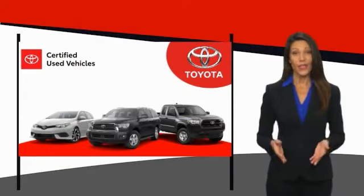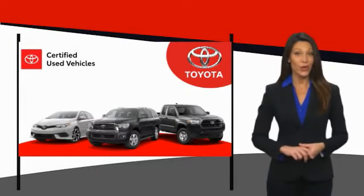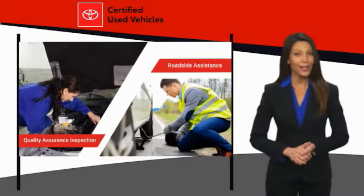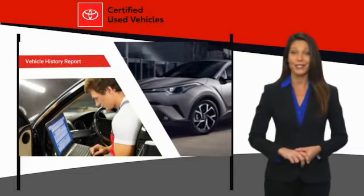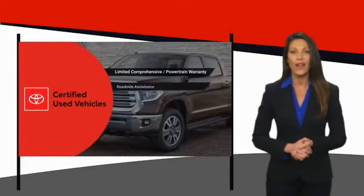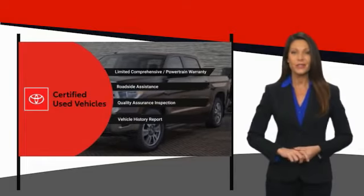We know that the idea of buying a used Toyota is attractive to you. After all, getting a high-quality, low-mileage Toyota at a great price is a smart move. That's why we created the Toyota certified used program — it's the smart choice.